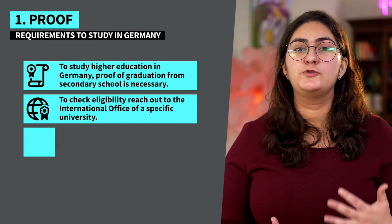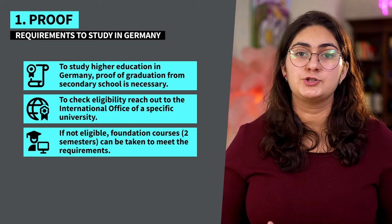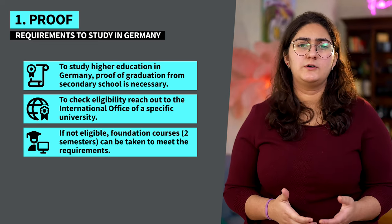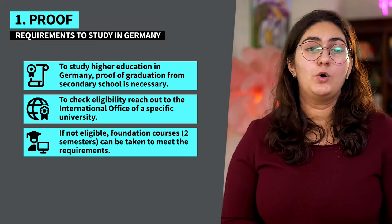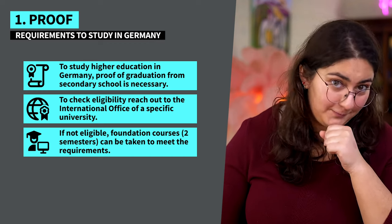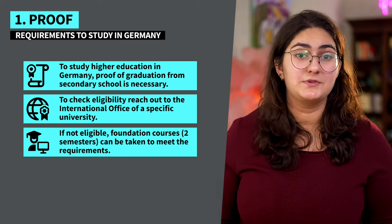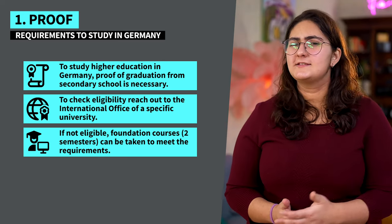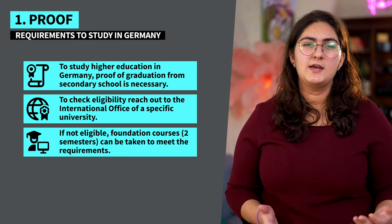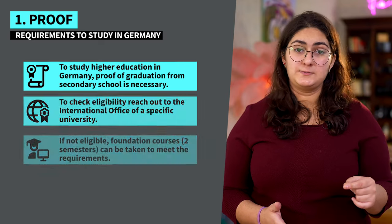First things first, you need to prove you graduated from a secondary school that qualifies you to get a higher education in Germany. You can check out if you qualify by clicking on the link in the description, or if you have your eyes set on a specific university, just reach out to the international office to see if you meet the requirements. If you find yourself lacking in this aspect, then you might need to take some foundation courses. These make up two semesters.